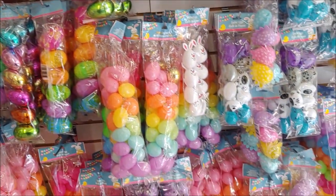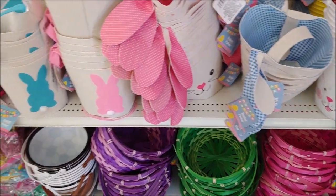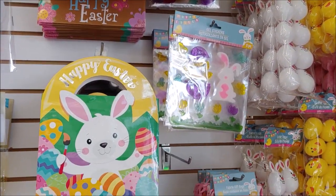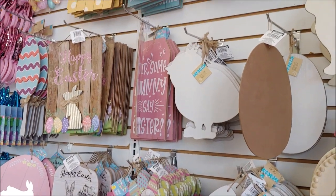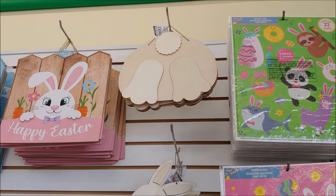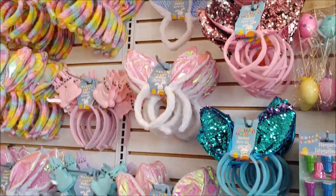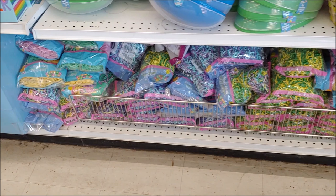Tons of Easter eggs to hide. Easter baskets. Easter crafts and Easter signs. Stickers for your window. These are for your door. There's a whole bunch of really cute ones. A little Easter bunny bum. You can paint these yourself. We've got Easter headbands and Easter basket filler.